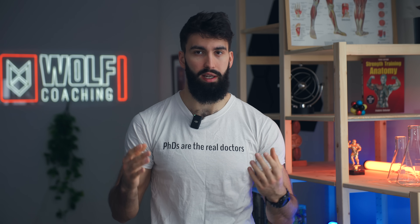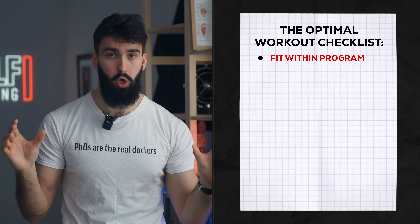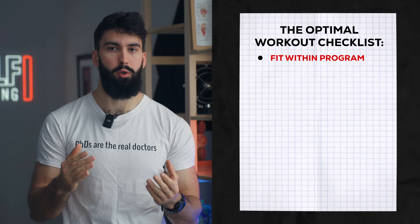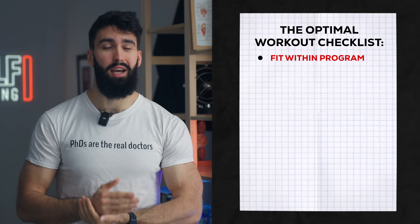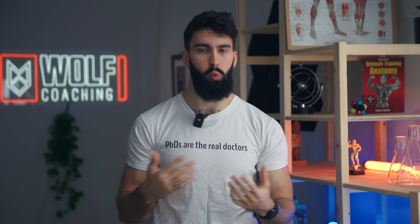First, we need to discuss what makes a session effective when it comes to training the back. A single session needs to fit within your program as a whole. If you're training your back once a week, the optimal session will look very different compared to training it five times a week. This session is designed to be used in the context of training your back two to three times a week. We have research suggesting that training a muscle group at least twice a week is going to be better for muscle growth compared to once a week.